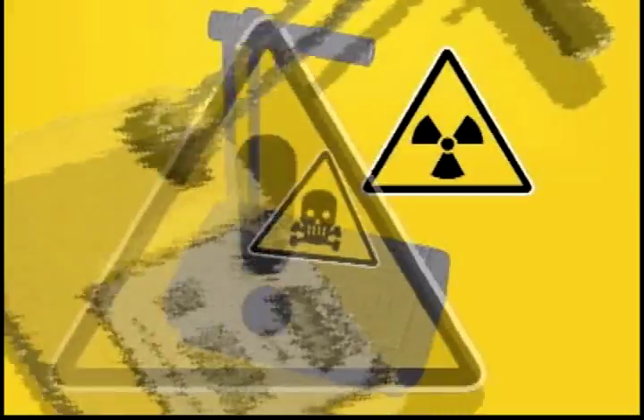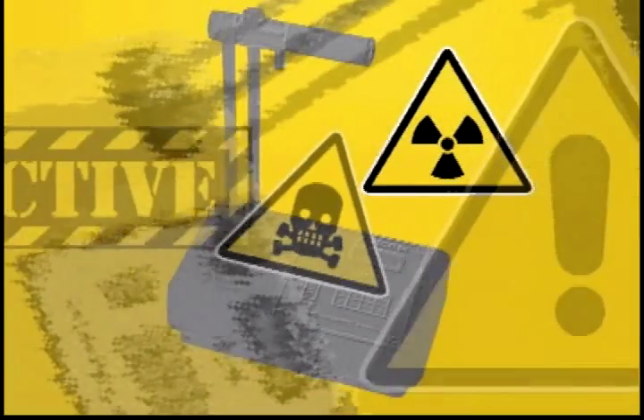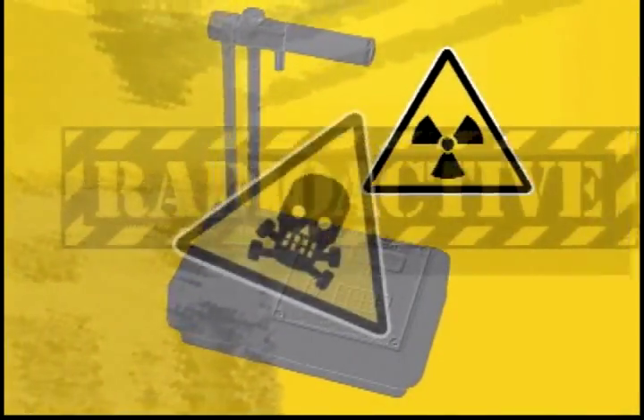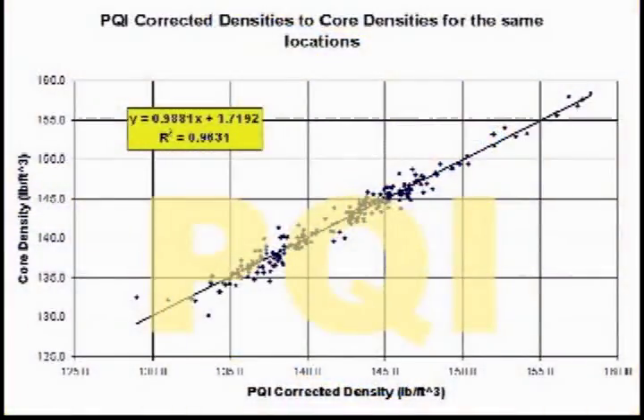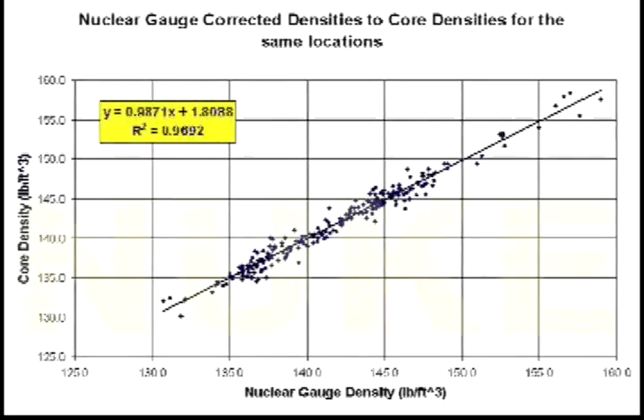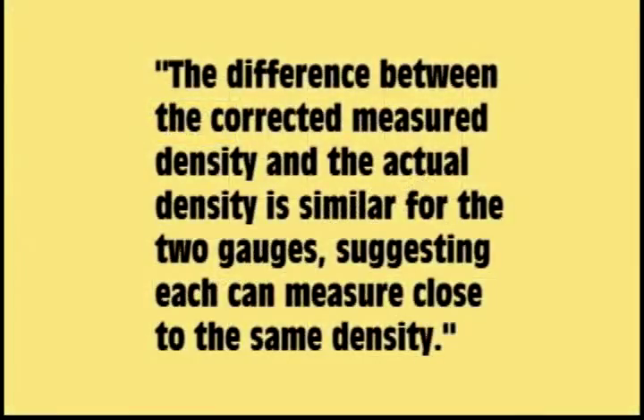But what about accuracy? You may have heard through the grapevine that the PQI is not accurate — we'd guess the source of that rumor is the guy selling the nuclear gauge. Check this out: the National Center for Asphalt Technology, NCAT, ran a series of tests comparing both the PQI and the NUC against 233 actual core samples on 78 different road sections of their test track. At the end of the tests, they concluded that the difference between the corrected measured density and the actual density is similar for the two gauges, suggesting each can measure close to the same density.